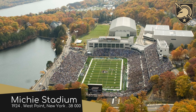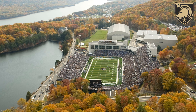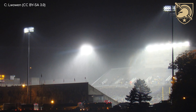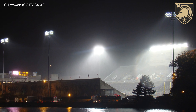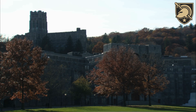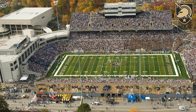Michie Stadium, home of the Army Black Knights. It's a stadium that's held in very high regard, and that's partially due to its location in the beautiful, leafy surrounds of the West Point Military Academy on the Hudson River. But the body of water you see right there is actually a reservoir, not the river itself. Nonetheless, water is water. The campus itself looks incredible, and I wish the entire stadium's exterior was built in that same style. That would have been epic.